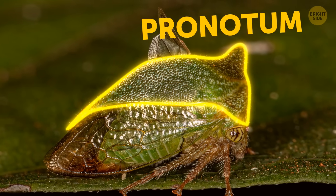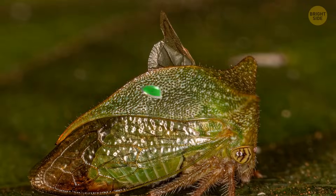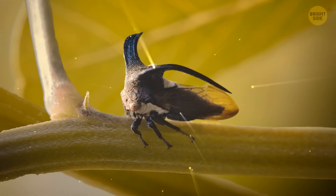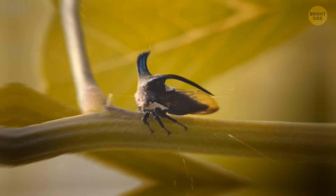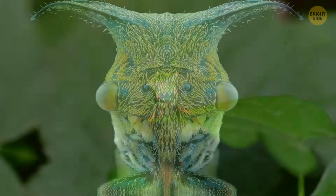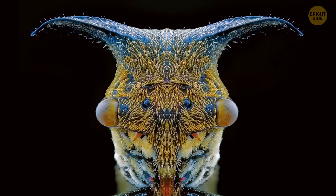There's a thing called a pronotum — that's like a small plate other insects have too, and it resembles a shield. Treehoppers are real artists here, because their pronotum gives them these bizarre shapes that make them stand out in the animal kingdom. And since they have such a weird shape, it's easier for them to stay safe from predators. Their barbs and spines warn other animals that treehoppers might be tough to swallow.